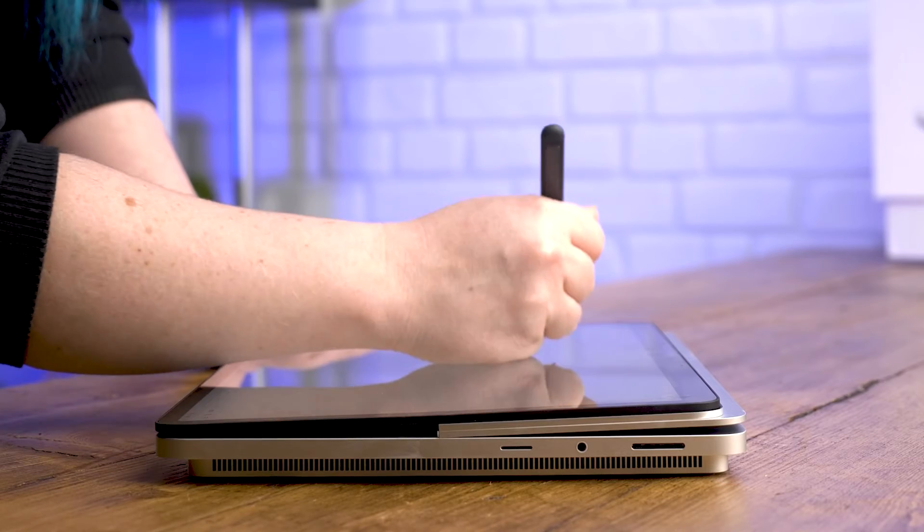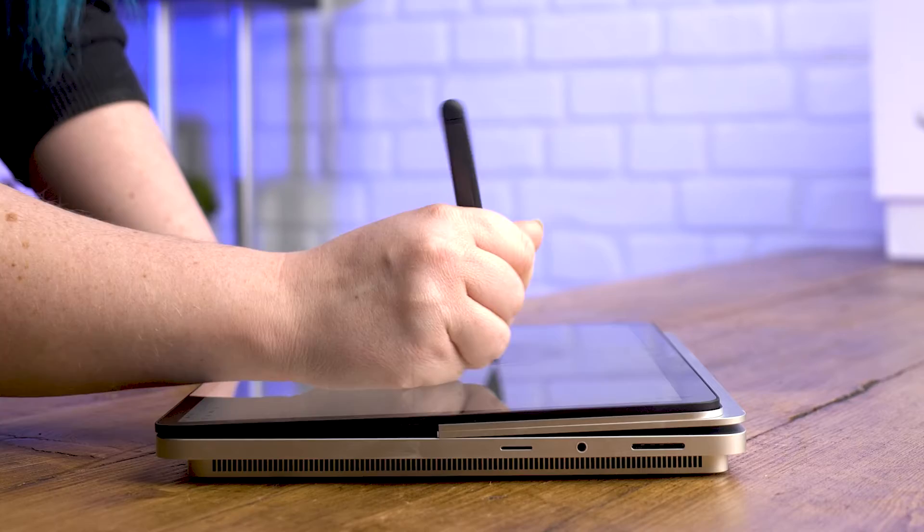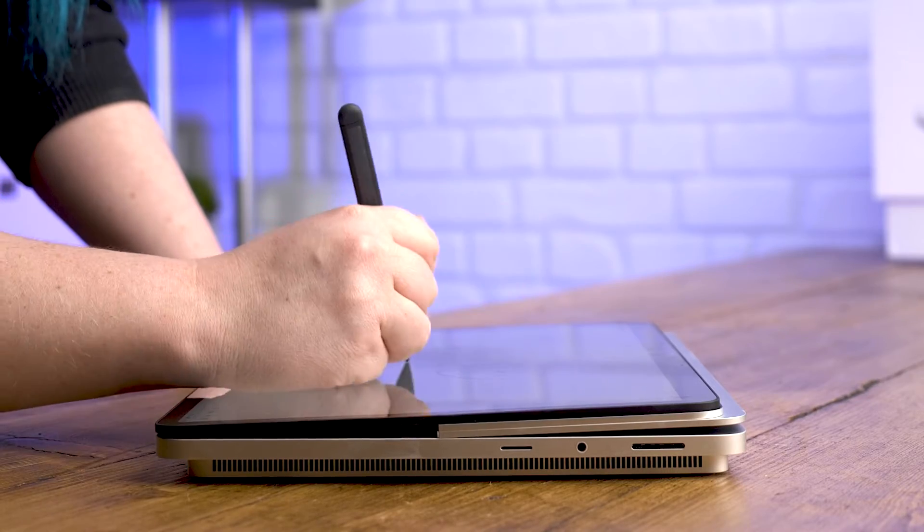Speaking of writing — it's been here the whole time. That's right, the Slim Pen 2 magnetically attaches and charges right here under the lip of the keyboard. It also feels quite snazzy when writing, as it gives haptic feedback which feels like you're actually writing with a pen on paper.